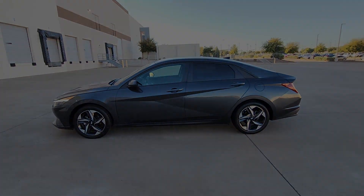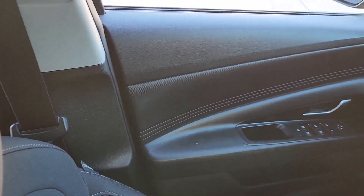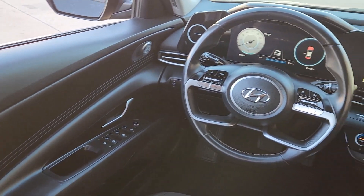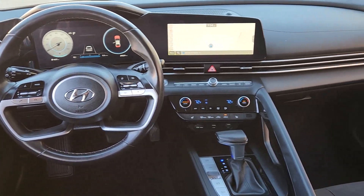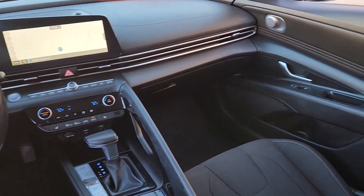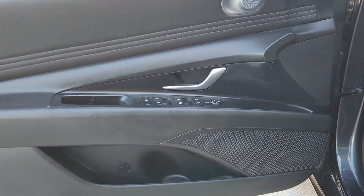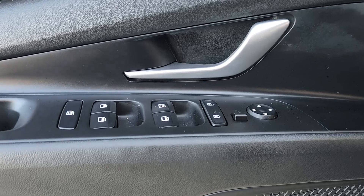The following are some of this vehicle's highlighted options: convenience package, Apple CarPlay and/or Android Auto, keyless entry, navigation system, backup camera, satellite radio, Bluetooth connection, electronic stability control, aluminum wheels, and steering wheel audio controls.